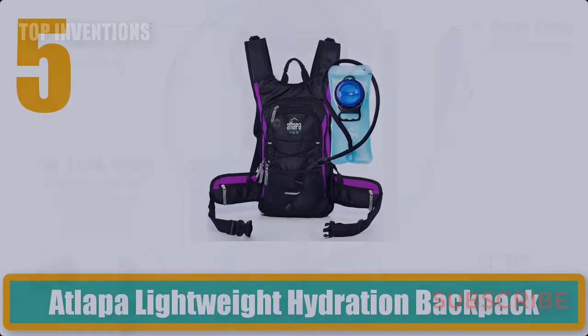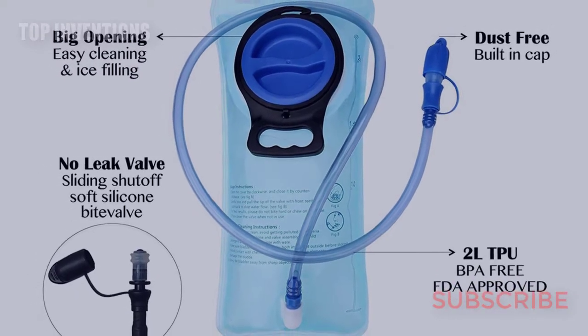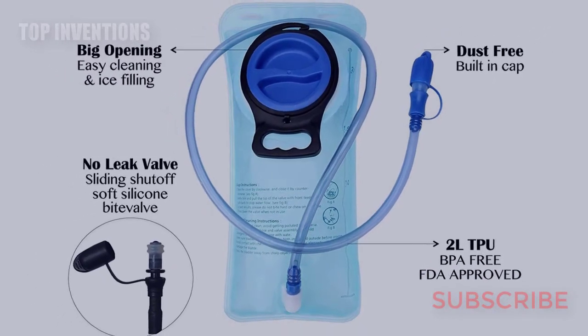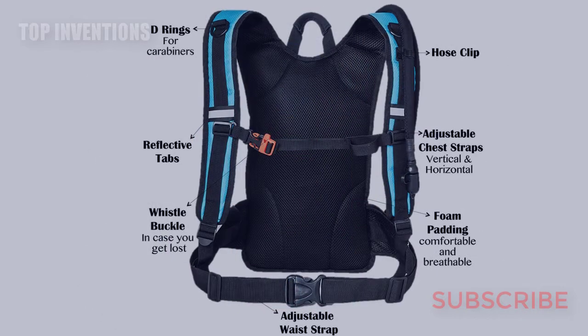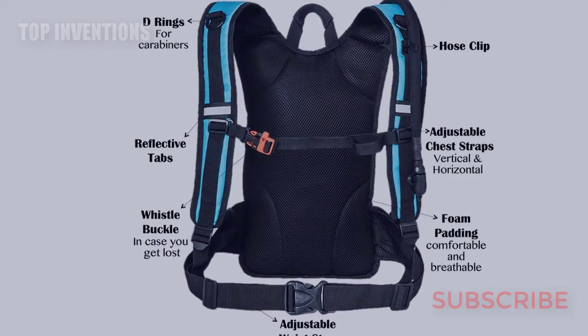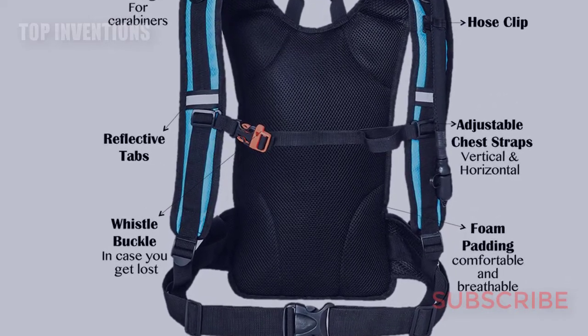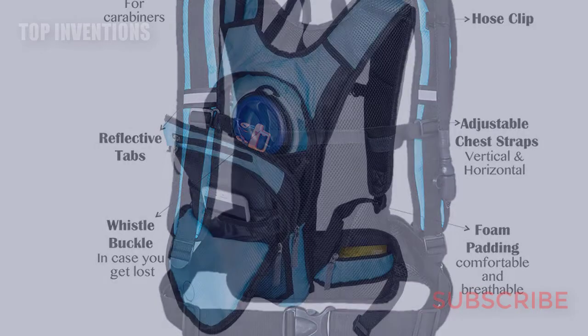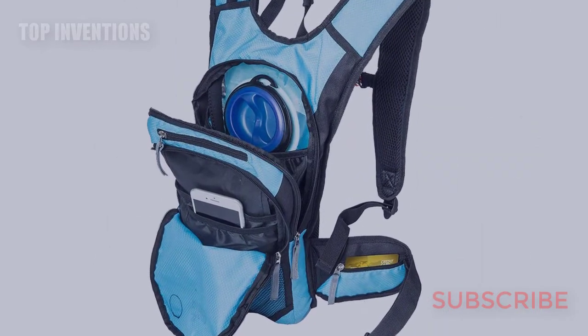Number five: AOTU Lightweight Hydration Backpack. The AOTU sports hydration backpack offers a special water bladder pocket with thermal insulated material to keep your liquids cool for up to four hours. It is a perfect day pack for men and women who love hiking, running, cycling, skiing, or any other outdoor activities.